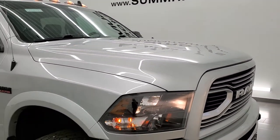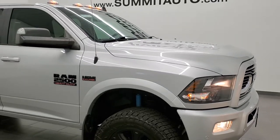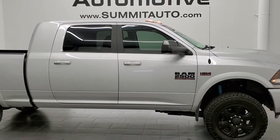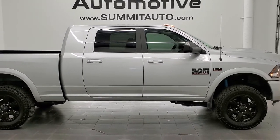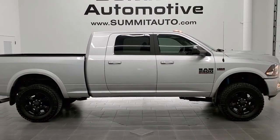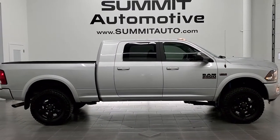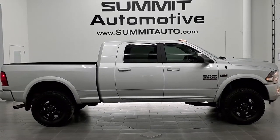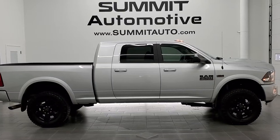I would highly recommend this truck from a quality and condition standpoint. To see more pictures of this truck or one of our other 450 new and used cars, trucks, SUVs, minivans, Wranglers, half tons, three-quarter tons, one tons — you name it — visit www.summitauto.com for full pictures and descriptions of every single vehicle from two locations.